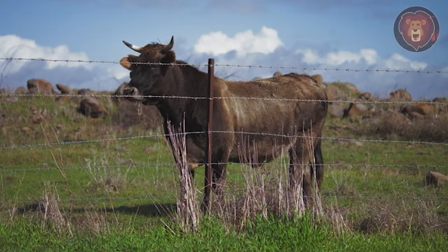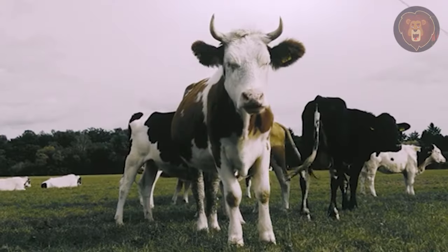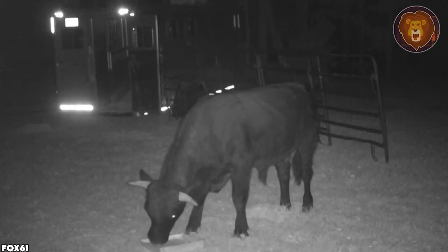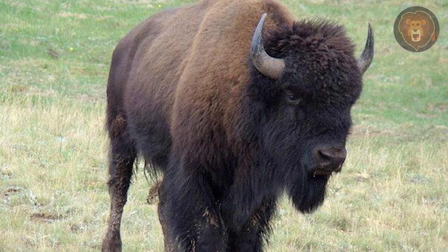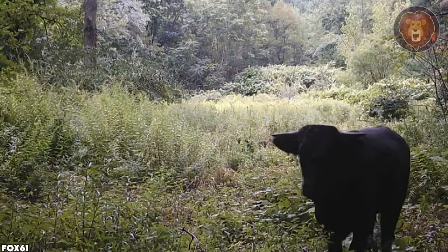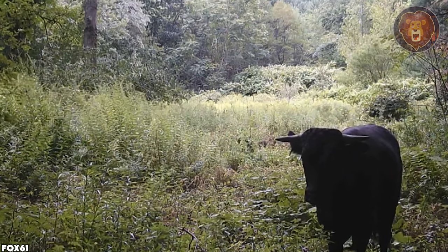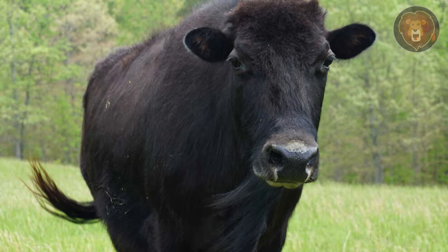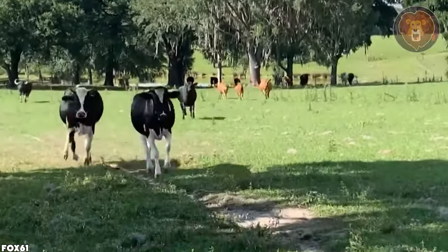Beefalo. The beefalo is a result of the crossbreeding of a male American bison and a female domestic cattle. This hybridization, also known as cattalo, was intentionally started by humans in the early 20th century to combine the desirable characteristics of both species and improve the health and capabilities of their cattle. The beefalo is a blend of physical traits from its bison and cattle ancestors. It is often confused with the American bison, which is a separate species. It possesses the robust build and resilience of the American bison, along with the domesticated appearance, color variations, and meat qualities associated with cattle.